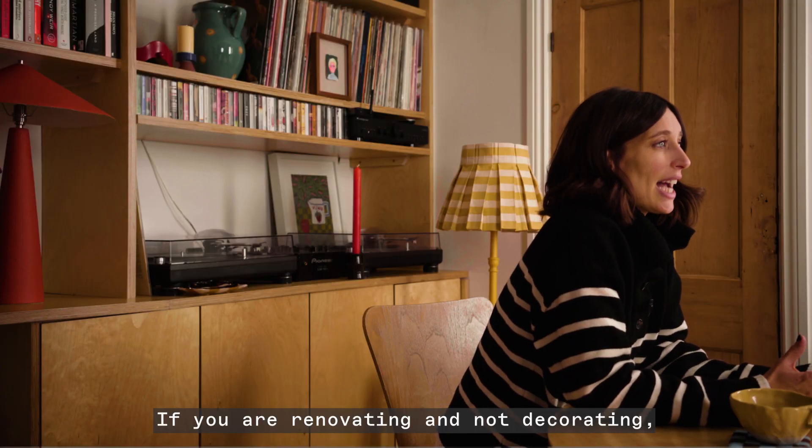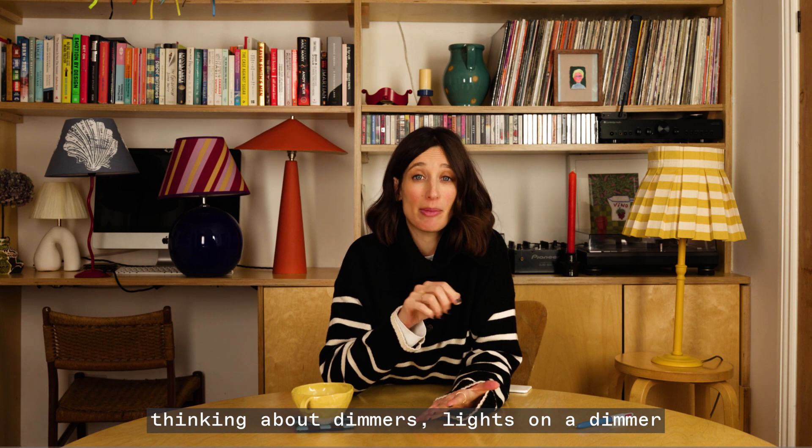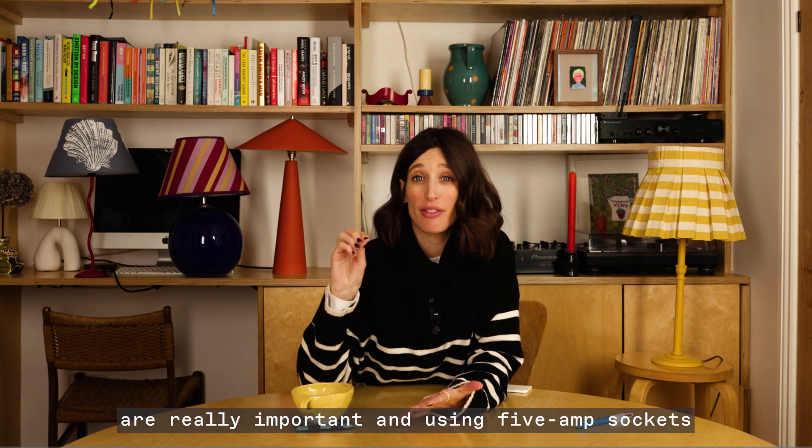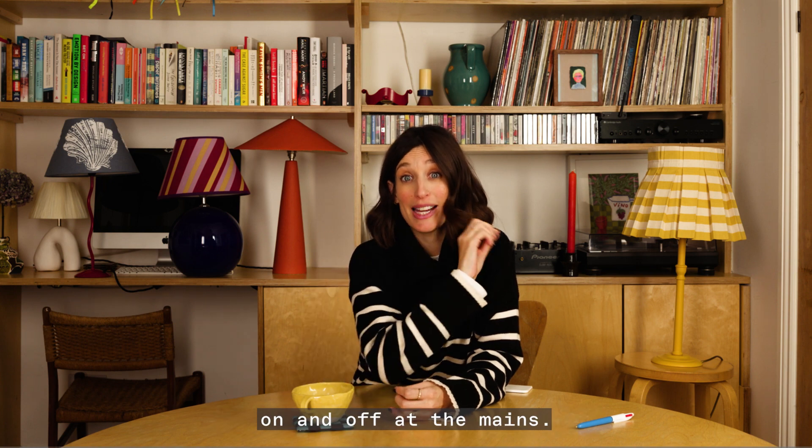If you are renovating and not just decorating, thinking about dimmers — lights on a dimmer are really important — and using 5-amp sockets so that you can turn your lights on and off at the mains.